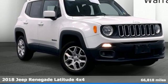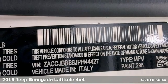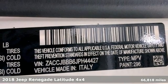It's a 2018 Jeep Renegade. More courageous, more credible, and more than ready for your next adventure.